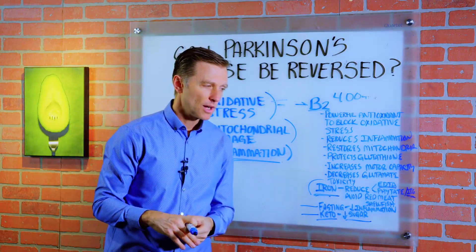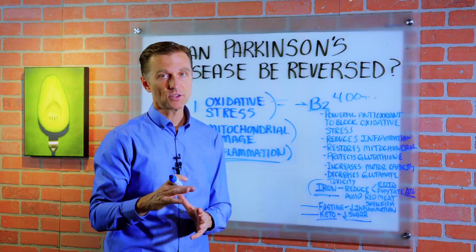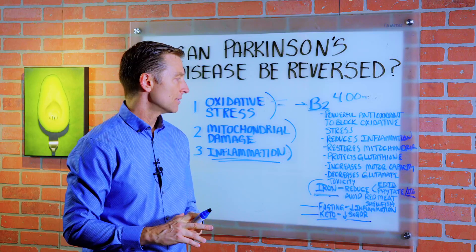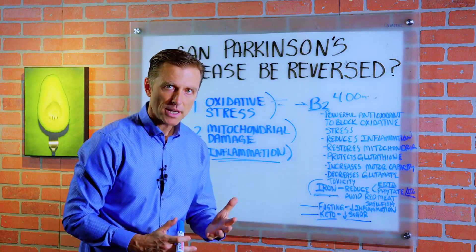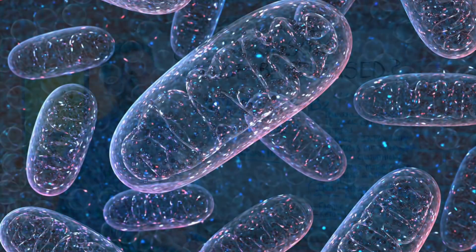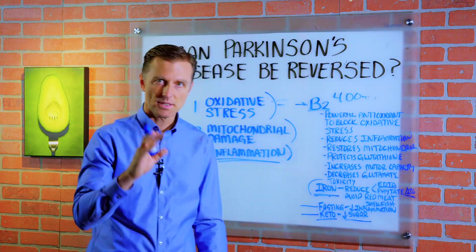There are a couple other things I'm going to recommend as well. That would be benfotiamine — it's a fat-soluble B vitamin which will actually penetrate the brain 25 times more than regular B1. And B1 is very important in repairing the myelin that surrounds the brain and the nervous system, and it has a lot of other benefits to repair mitochondrial damage. These are the things that are really vital in helping you reverse the symptoms of Parkinson's.